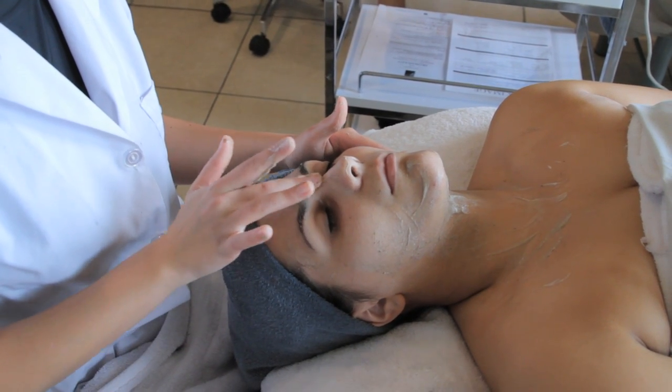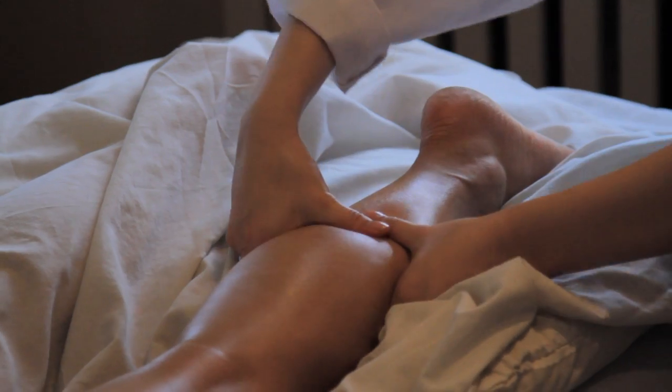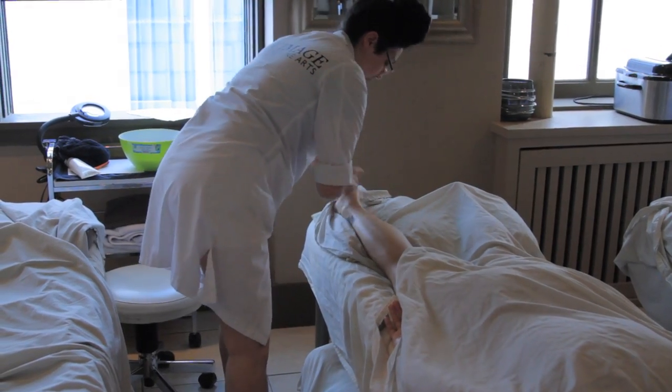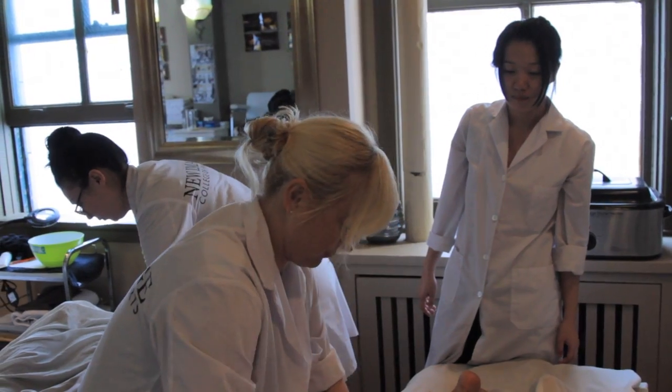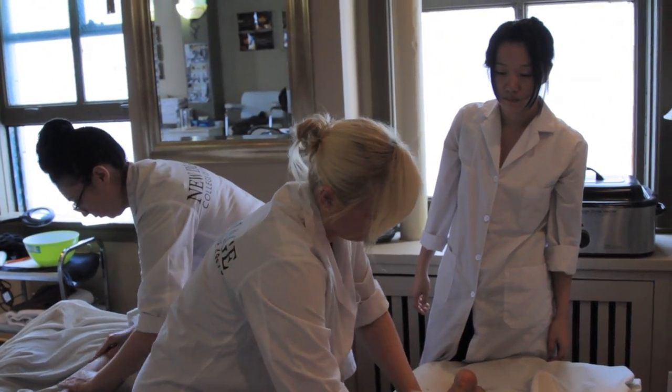Also included in the skin care module is an abundance of different massages, ranging from traditional relaxation massage to lymphatic drainage, to digital pressure, and to stone lymph drainage. So there are lots of technical aspects of this module as well.